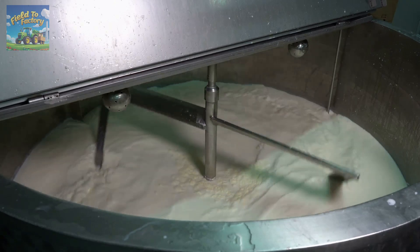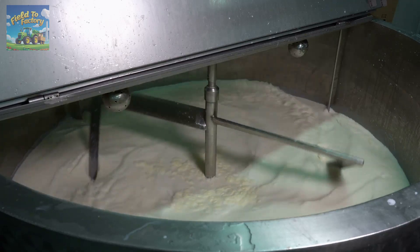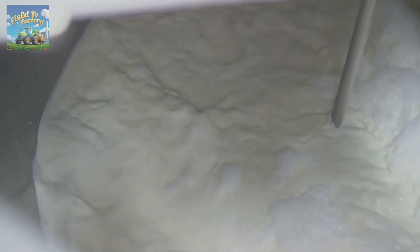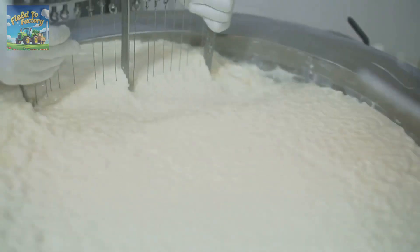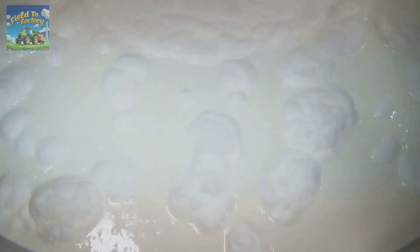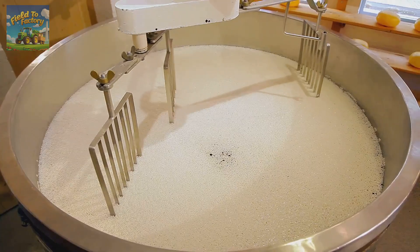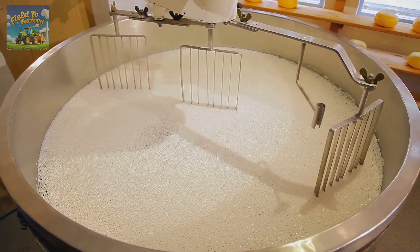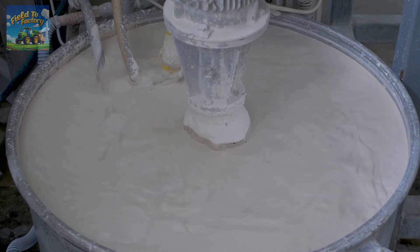The next step is pasteurization, a critical process that involves heating the milk to a specific temperature for a set time to eliminate harmful bacteria and microorganisms without compromising its nutritional value. After pasteurization, the milk goes through standardization, where its fat content is adjusted to ensure the ideal consistency for condensed milk — the fat is first separated and then reintroduced in the precise proportion needed. Then large quantities of sugar are mixed into the milk, creating its characteristic taste and thick texture. The amount of sugar added varies depending on the specific recipe and type of condensed milk being produced.